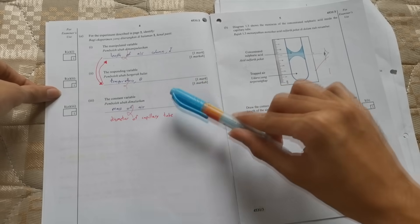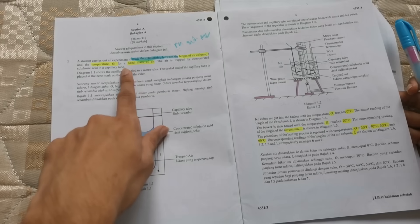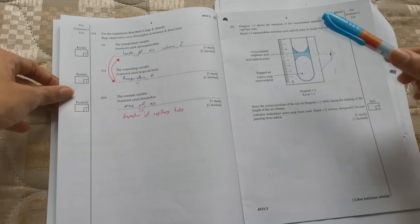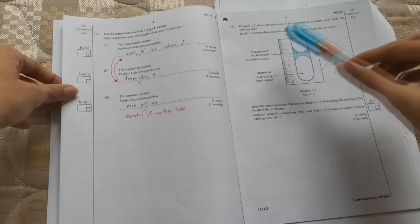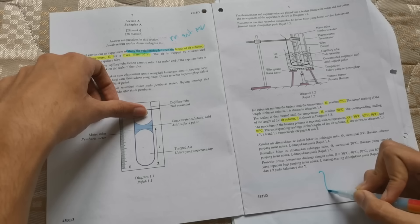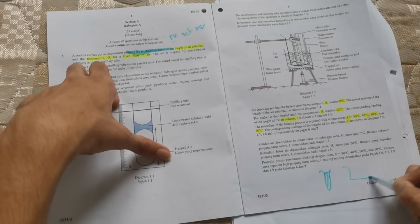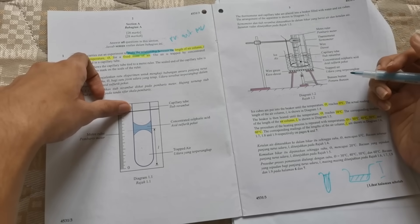For the constant variable, during my trial I also got it wrong — I wrote 'mass of air' because the question said 'for a fixed mass of air'. But my teacher said that can't count because the mass of air has no effect on this experiment. The correct answer for this type of question is the diameter of the capillary tube. If the diameter is larger, the length will be shorter — because the trapped air may only reach a certain point. So the fixed variable you state must have an actual effect on the experiment. Make sure you remember that.